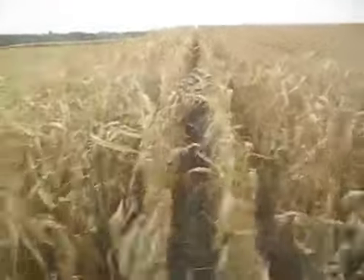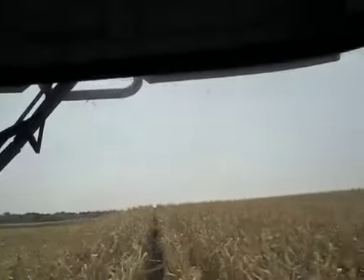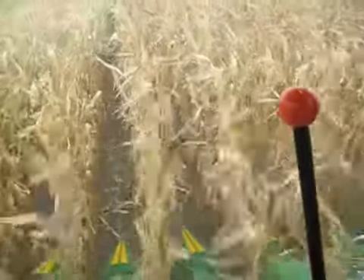Here we are, it's the 20th of October, 2009. Kind of another gloomy day, I guess. Yesterday we tried some beans, did about an acre, but they were about 17 percent. So we went back to corn. I guess we need to get something done.